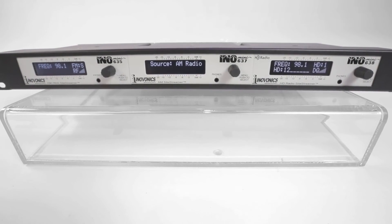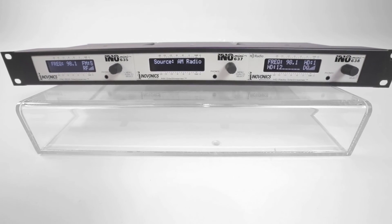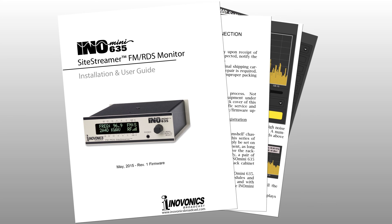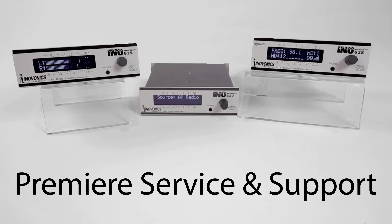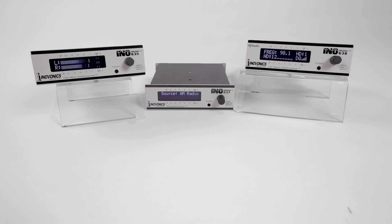Three units can be combined and mounted in the optional 1U 19-inch rack shelf for a clean, professional installation. Site streamers come complete with a printed installation and user guide to get you set up quickly and provide in-depth knowledge of the products. Site streamers are backed by a three-year factory warranty and premier after-sales service. Contact your InnoVonix dealer for more information.